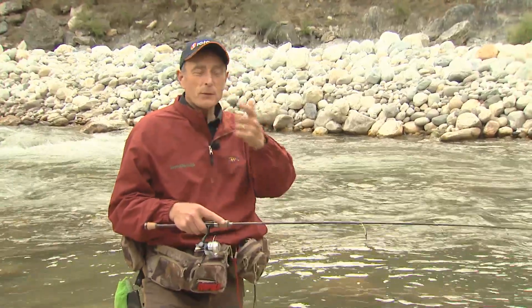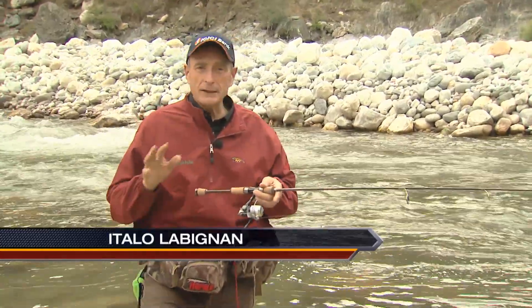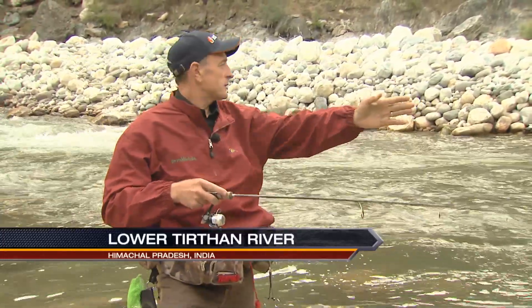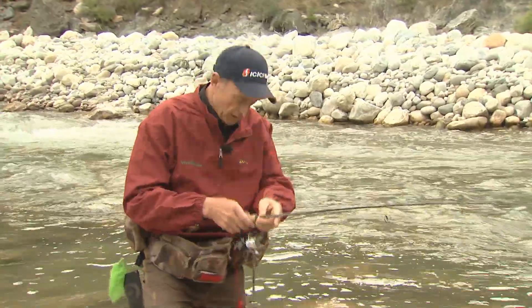The last two pools that we've been fishing here in the Lower Tertan are pools that if you were fly fishing or even spin fishing, you could literally spend all day fishing — half a day at the one pool up above. Look at the size of this pool. It's huge, probably about 70 yards long, and almost every cast I've had a fish on.